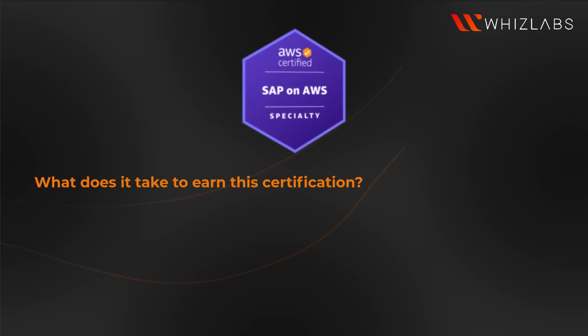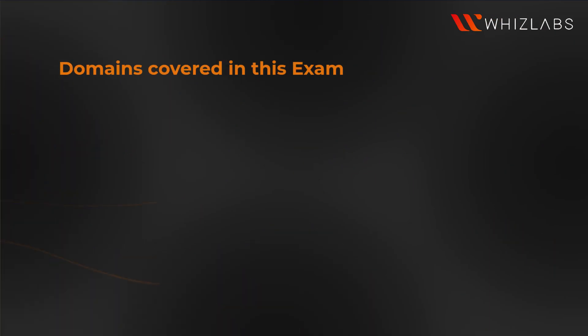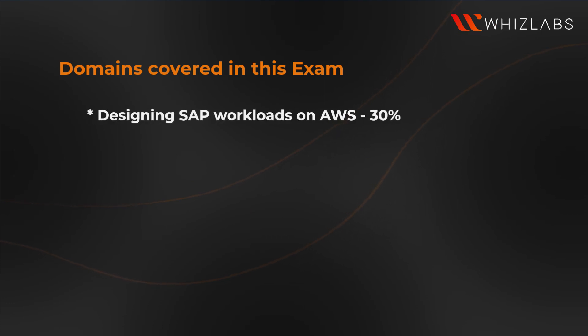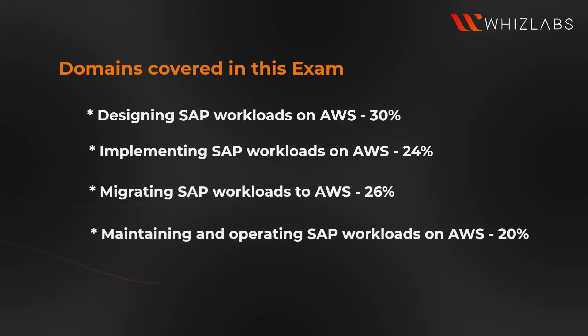What does it take to earn this certification? To earn this certification, you'll need to take and pass the AWS Certified SAP on AWS Specialty Exam. The exam features a combination of two question formats: multiple choice and multiple responses. Domains covered in this exam: designing SAP workloads on AWS 30%, implementing SAP workloads on AWS 24%, migrating SAP workloads to AWS 26%, and maintaining and operating SAP workloads on AWS 20%.